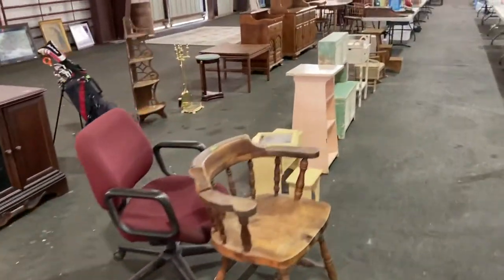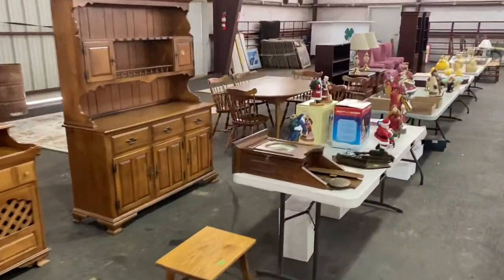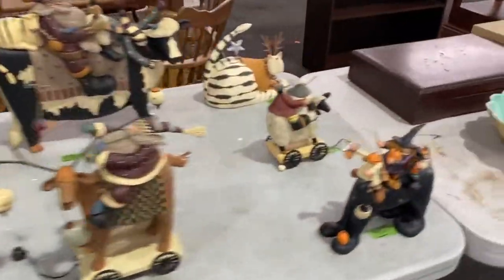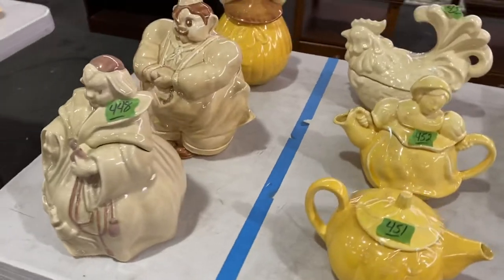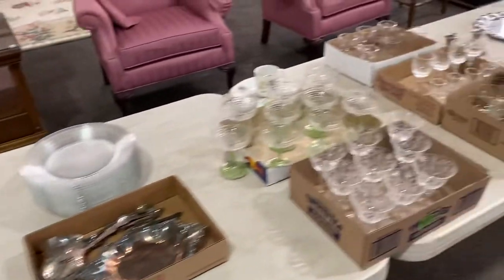And we have a lot of red-winged pottery in this auction as well — cookie jars and the like. I'll show you some of those down here. Here's a lot of red-winged cookie jars and teapots. Pretty neat little deals right there.